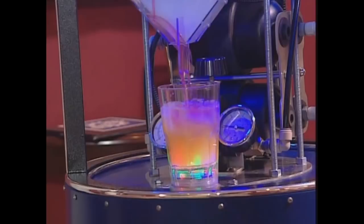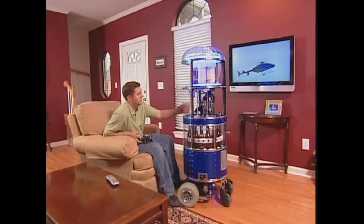This is Bar 2D2. Bar 2D2 is a mobile robotic bartending platform. It has a beer elevator, it has an ice bin, it can mix drinks, and it's mobile so you can drive it anywhere you want to go with it.